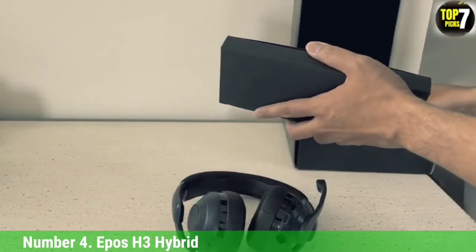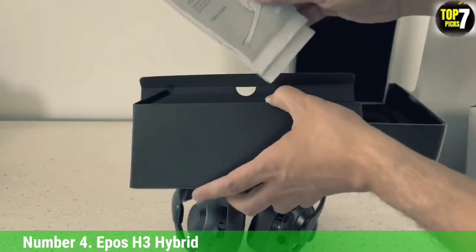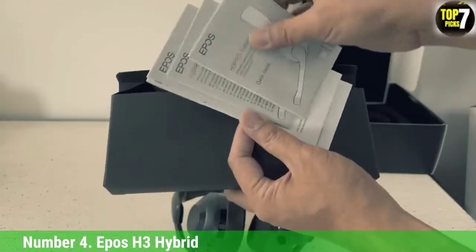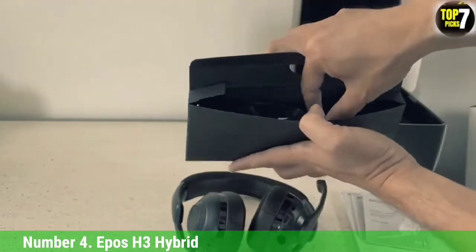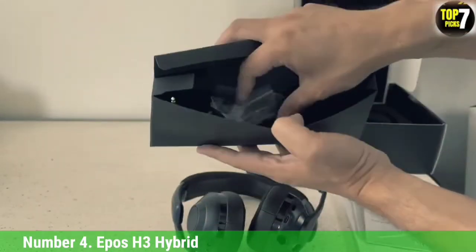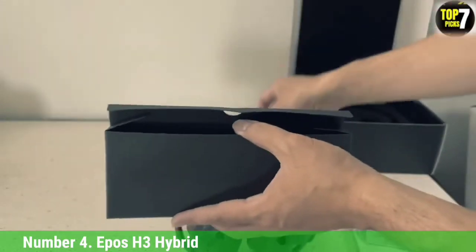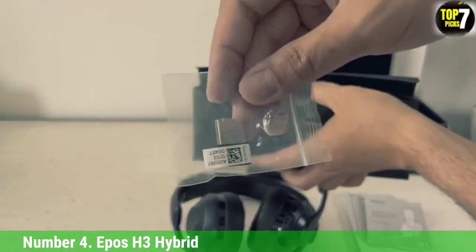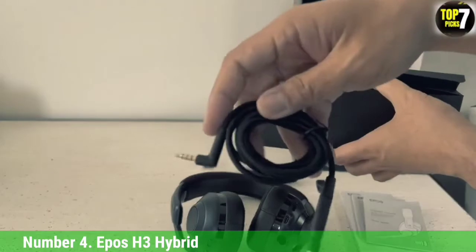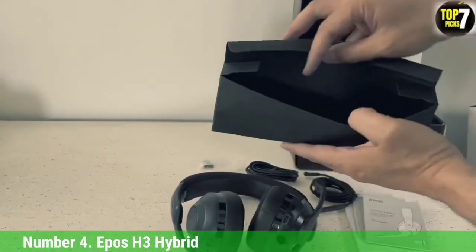You'll also have to utilize its software EQ to get the best sound and microphone settings the headset can produce. But given its comfortability, clean design, and boom microphone, the H3 can serve as an all-purpose headset for any gaming setup. Connected via USB for PC and PS5 gaming, 3.5mm cable for Xbox and Switch, and Bluetooth for phone use, its dual mode lets you combine wired and wireless. A subtle design and removable microphone lets you use the headset in public without announcing that you're a gamer.